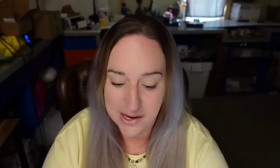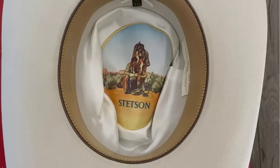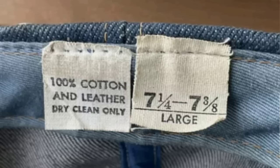There were quite a few different hats at $500, which is why I didn't go below that price point — I really want to show you the variety. A vintage Stetson Trero Western Wear 5x beaver tusk cowboy hat sold for $500, complete with the box. On the inside it clearly says John B. Stetson 5x beaver. We are finally moving past $500 — this next Levi's patch hat sold for $550. Be sure to show the size in your photos as well as the tag.